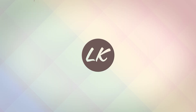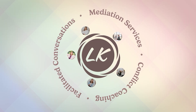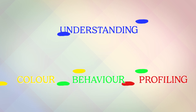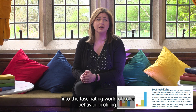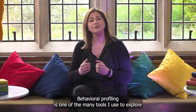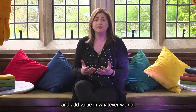Hi, I'm Lizanne Keenan, Workplace Mediator and Conflict Consultant at LK Mediation Services. Today I'm delving into the fascinating world of colour behavioural profiling. Have you ever wondered why people behave the way they do? Behavioural profiling is one of the many tools I use to explore with delegates their beautiful uniqueness and add value in whatever we do.